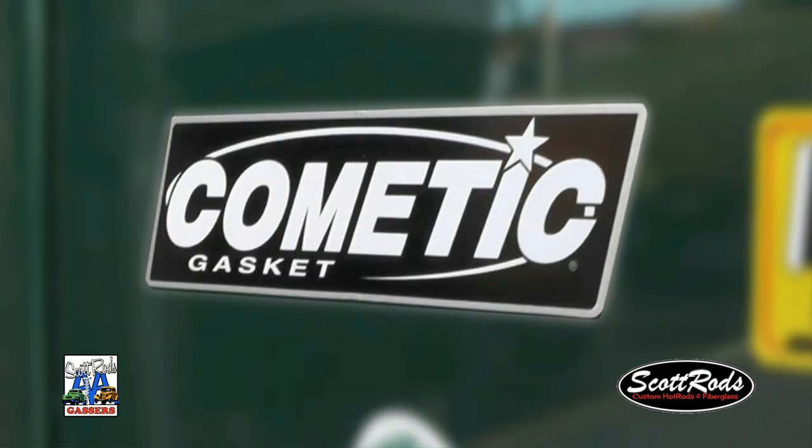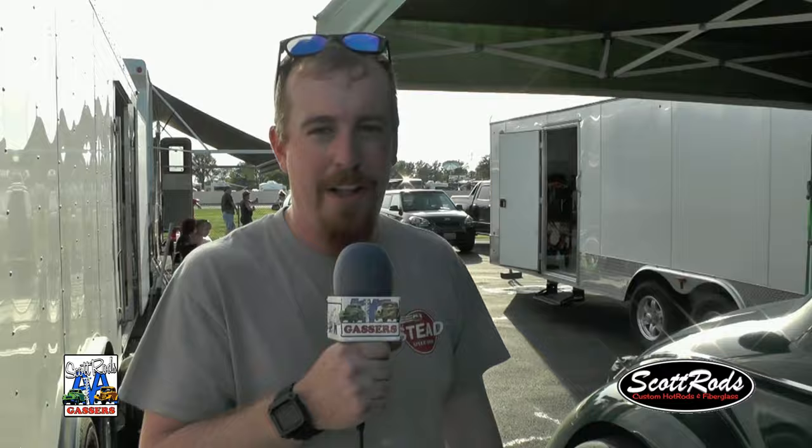Cometic Gaskets — the engine has all Cometic Gaskets in it. Never a leak, never a problem. I always know I have a really good sponsor with them. They supply me with everything, and you just can't beat their quality. Cometic Gaskets.